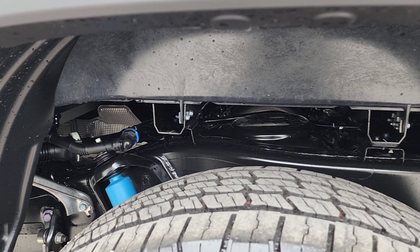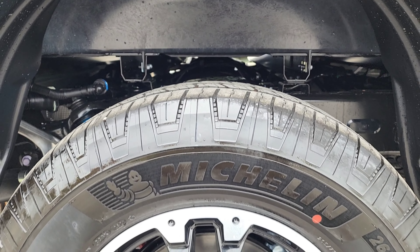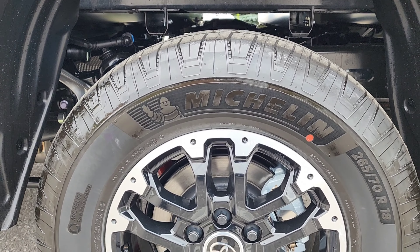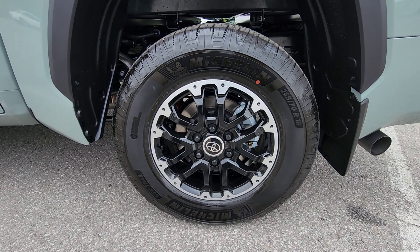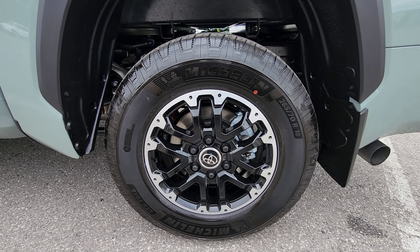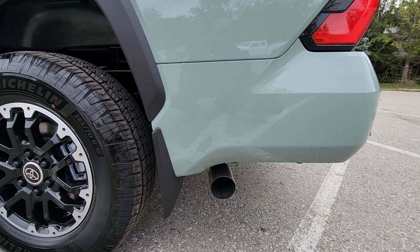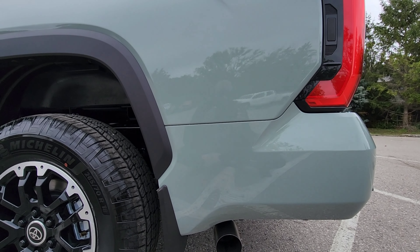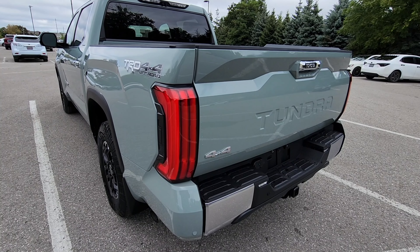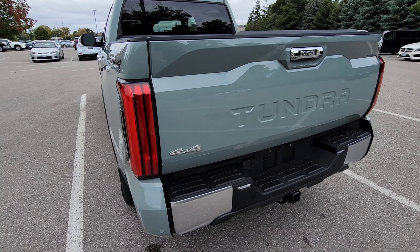In view are some of your suspension components along with the shock absorber, and the beautiful 18-inch off-road alloy wheel. Also in view is your exhaust, or the tailpipe. Once again, a very beautiful shade — it's called Lunar Rock.